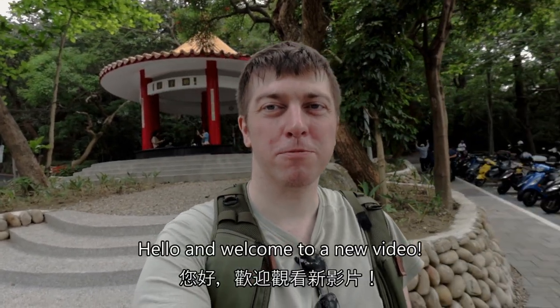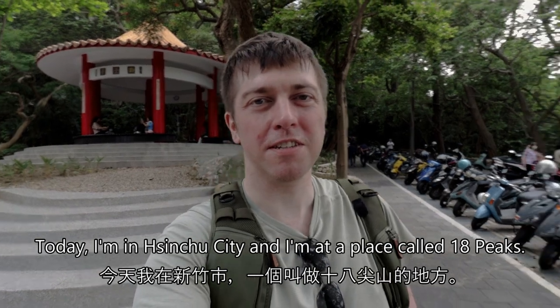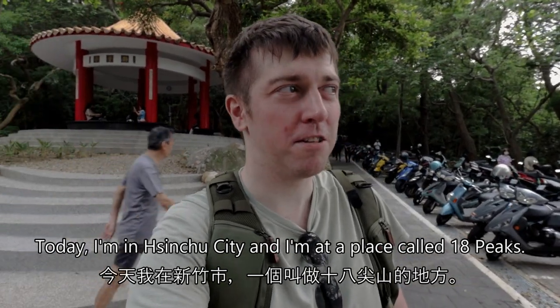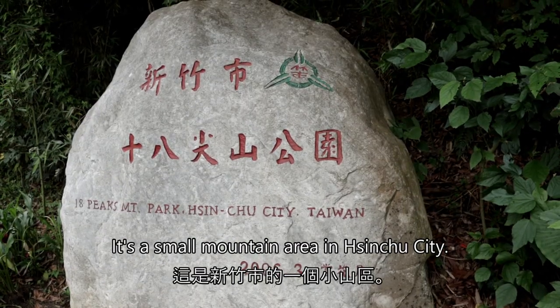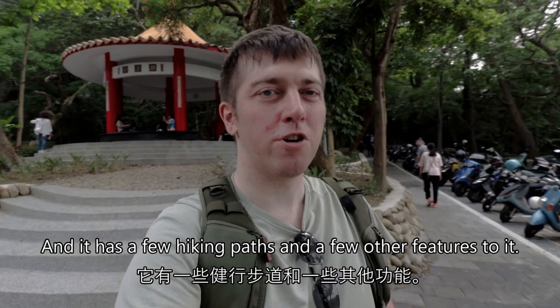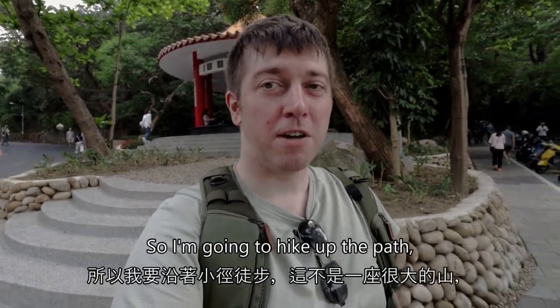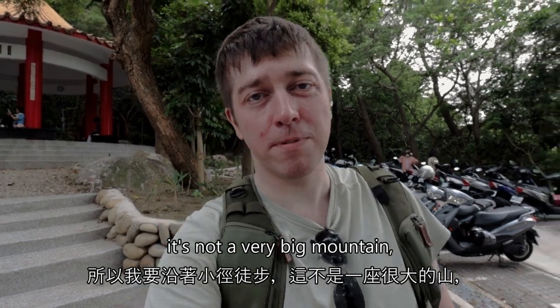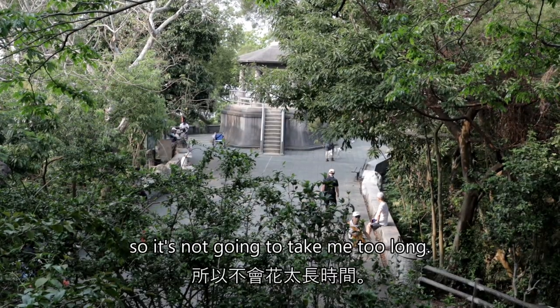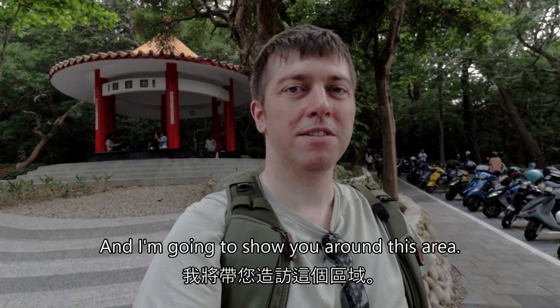Hello and welcome to a new video. Today I'm in Shinju City and I'm at a place called 18 Peaks. It's a small mountain area in Shinju City and it has a few hiking paths and a few other features to it. So I'm going to hike up the path — it's not a very big mountain so it's not going to take me too long — and I'm going to show you around this area.